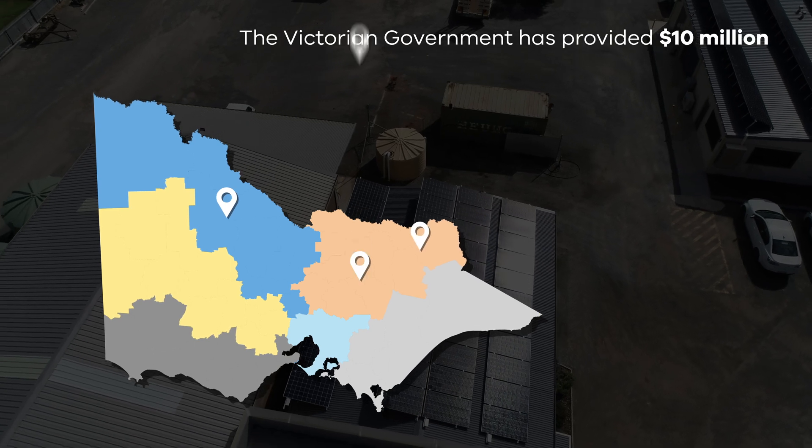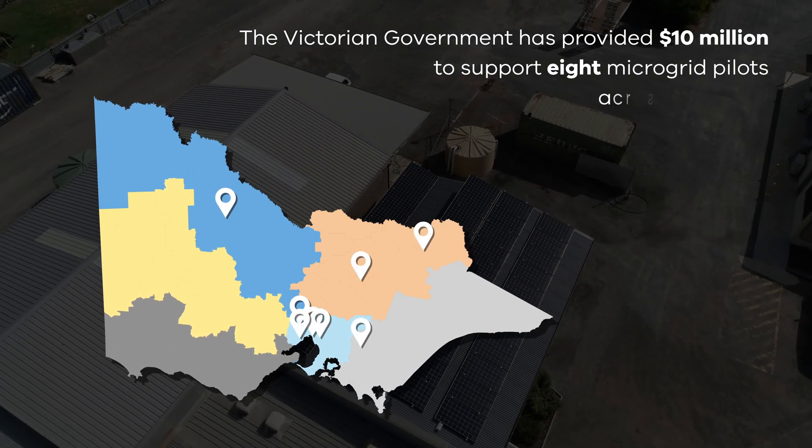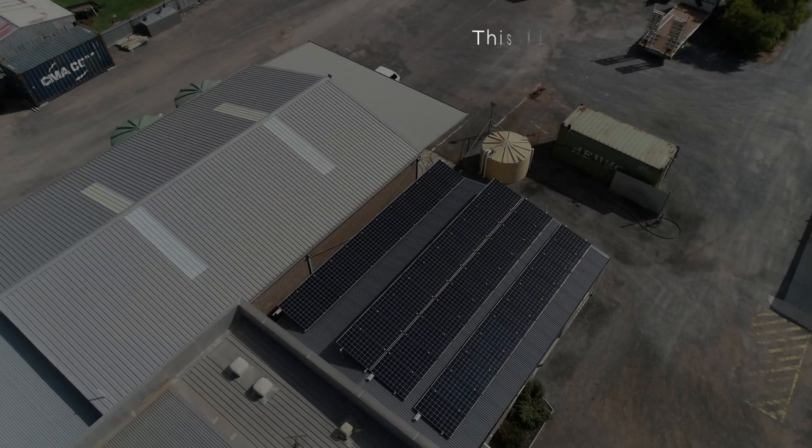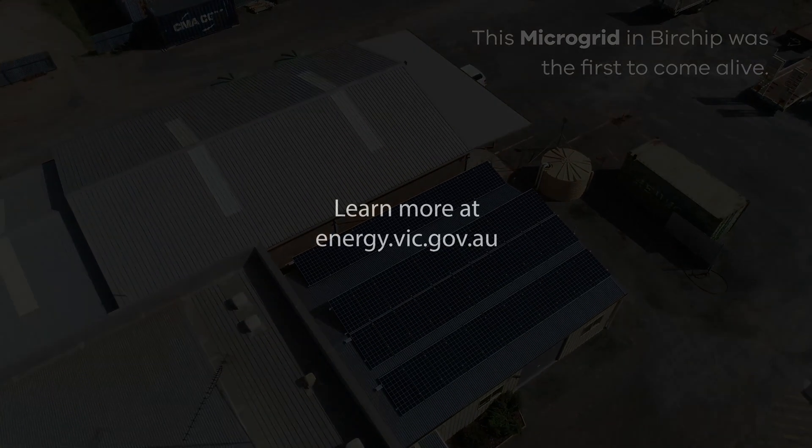The Victorian Government has provided 10 million dollars to support eight microgrid pilots across the state. This microgrid in Birchip was the first to come alive. Learn more at energy.vic.gov.au.